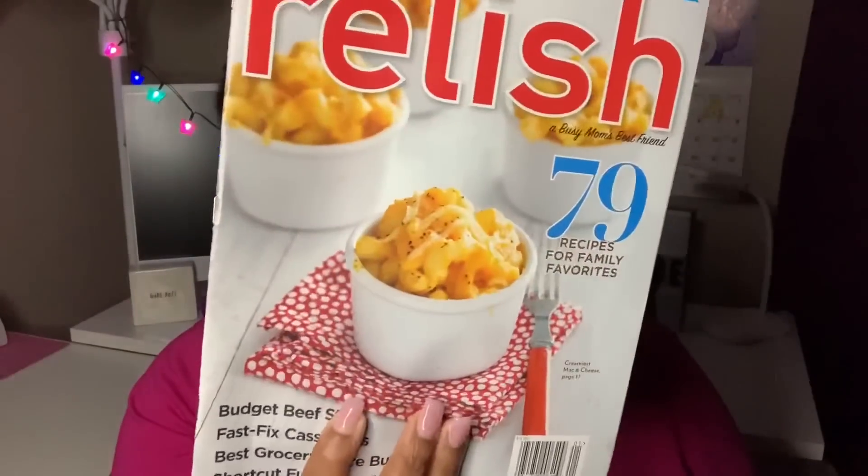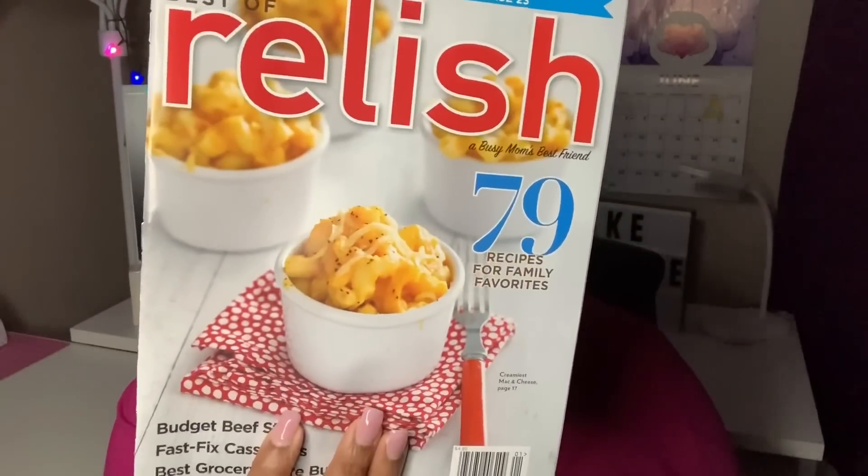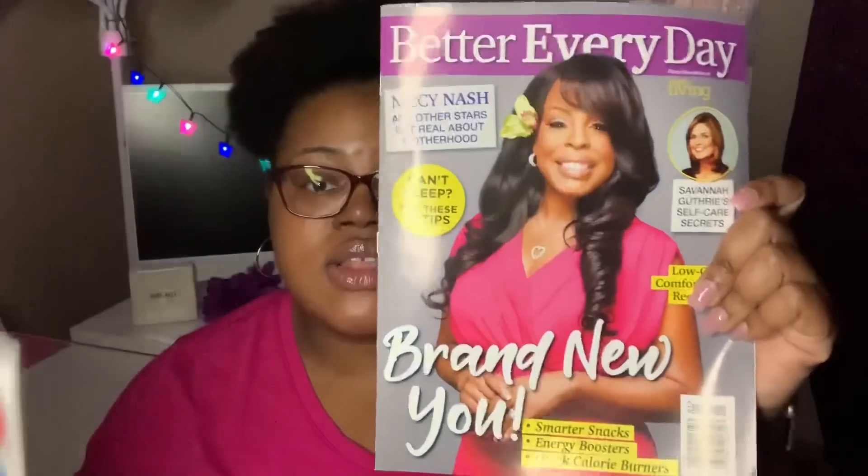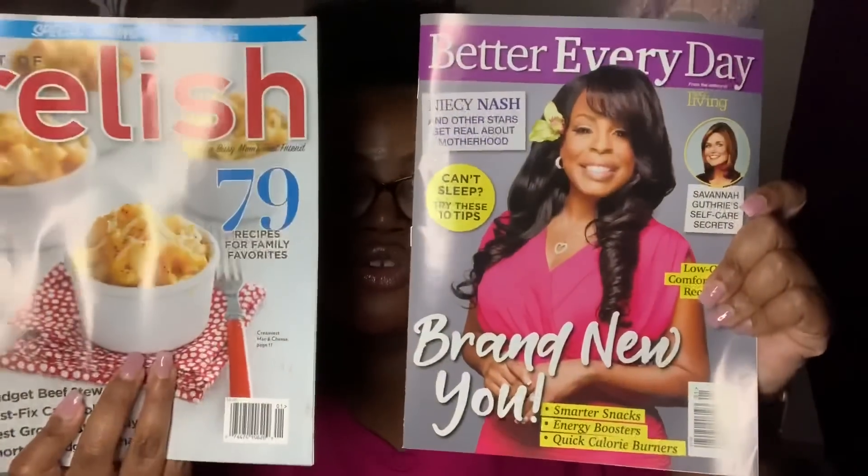They had some little magazines toward the front of the store. I picked up 'Best of Relish: 79 Recipes for Family Favorites' — it's a baking edition type of magazine where I can get a few recipes. I also came across 'Better Every Day,' and honestly I only got it because Niecy Nash is on the cover and I love her. If it wasn't for her I probably wouldn't have picked up either one, but she caught my attention. It'll be fun to look through them and use cutouts for journaling.